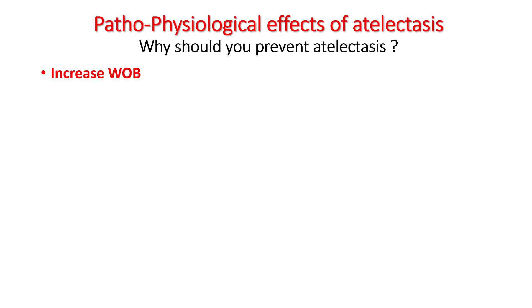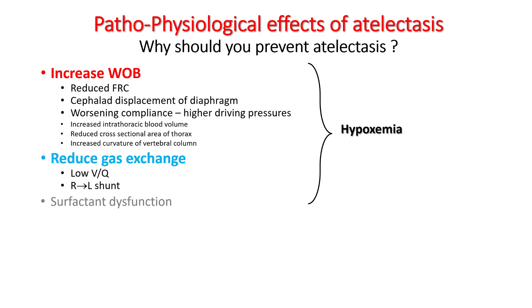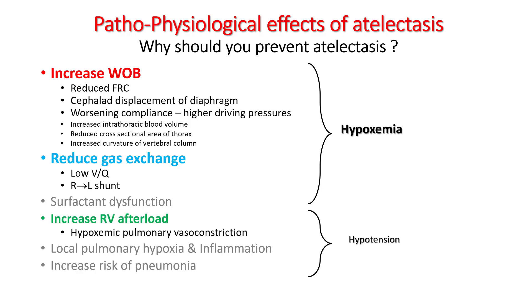The reason you should worry about atelectasis is because it increases the work of breathing, reduces gas exchange, and causes surfactant dysfunction leading to hypoxemia. In special conditions, it can increase RV afterload, increase the risk of pneumonia, and cause pulmonary hypoxia and inflammation. These things can sometimes result in hypotension.